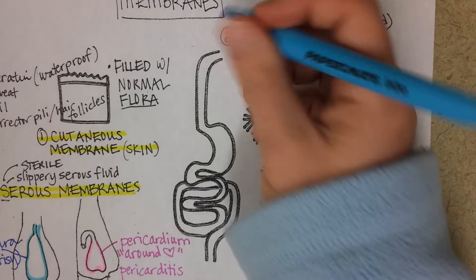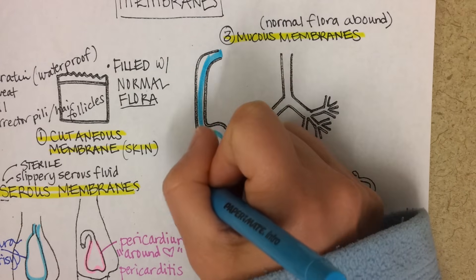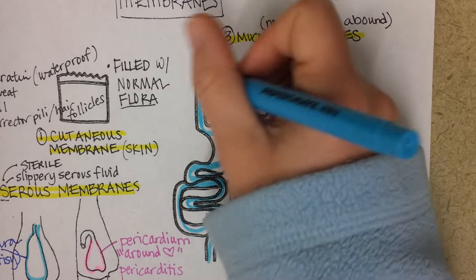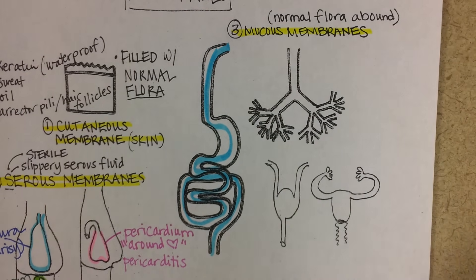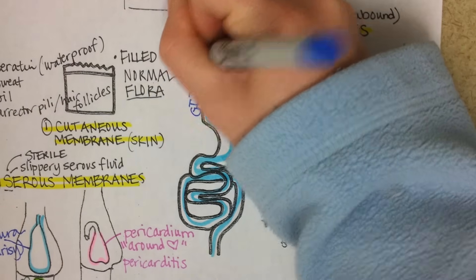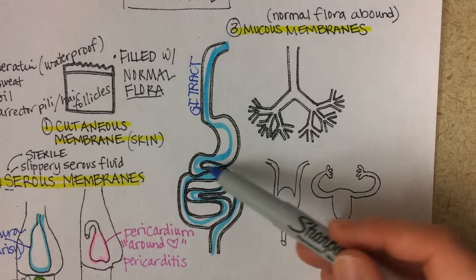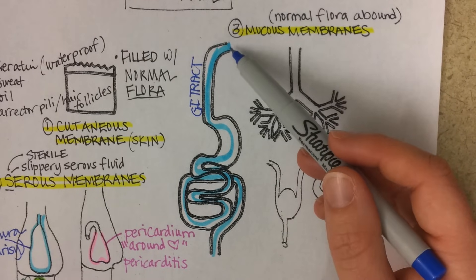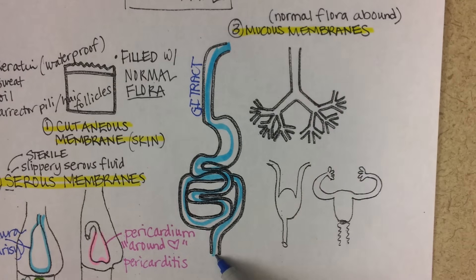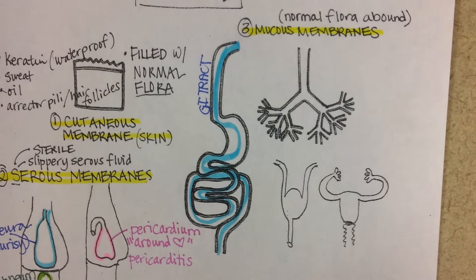One mucous membrane is the GI tract. Just like it sounds, it's going to be making mucus, and that mucus reduces friction as foodstuffs move through the GI tract. The word tract points out that it's like a tube through your body — open at both ends, like a water slide — open at the mouth and open at the anus. That's why we call it a tract: it goes all the way through and is open to the outside.